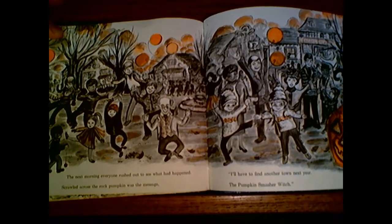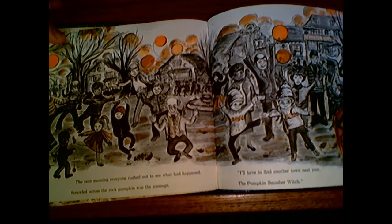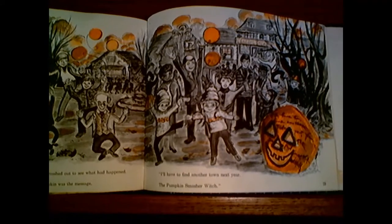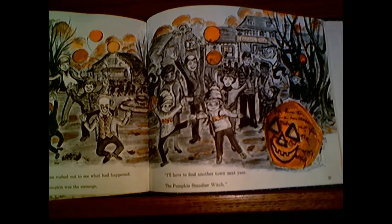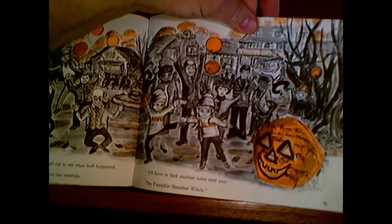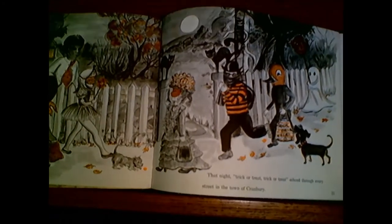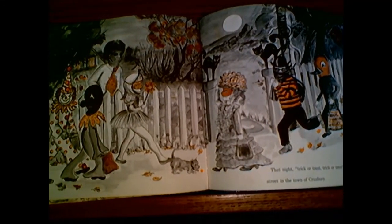Well, the next morning, everyone rushed out to see what had happened. Scrawled across the pumpkin was the message. It said, "I'll have to find another town next year." And it was signed, The Pumpkin Smasher Witch. That night, "Trick-or-treat, trick-or-treat" echoed through every street in the town of Cranberry.